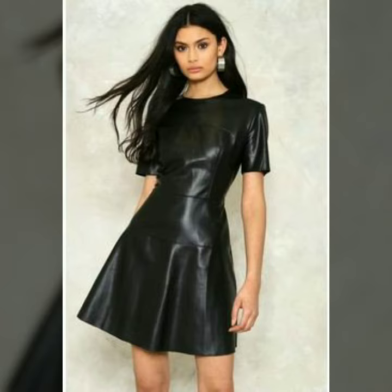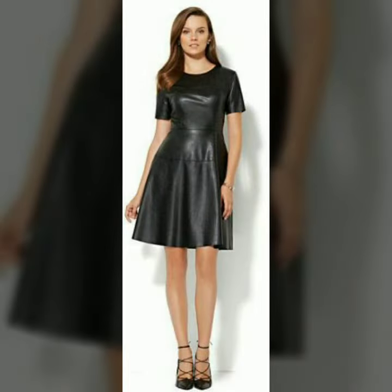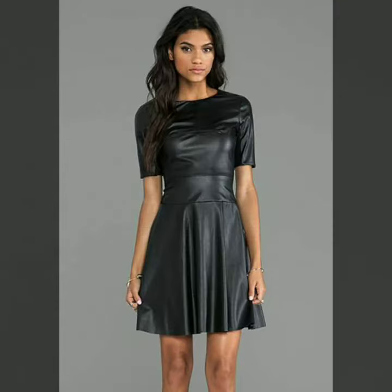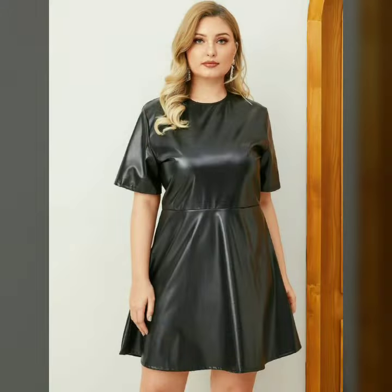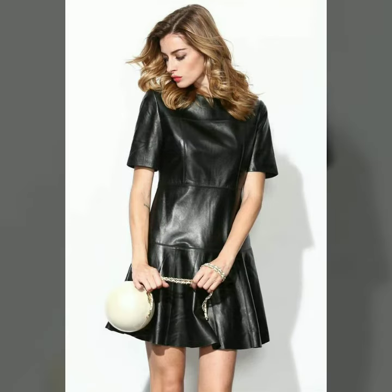If you want to see more videos like this, then please subscribe to our channel and press the bell icon. After clicking the bell icon, you will get notifications of all my videos and you will never miss my videos or any collection from my channel. In today's video, we have come up with some very cool and stylish designs of leather scooter dresses. Please watch the video till the end so that you do not miss any of these designs.